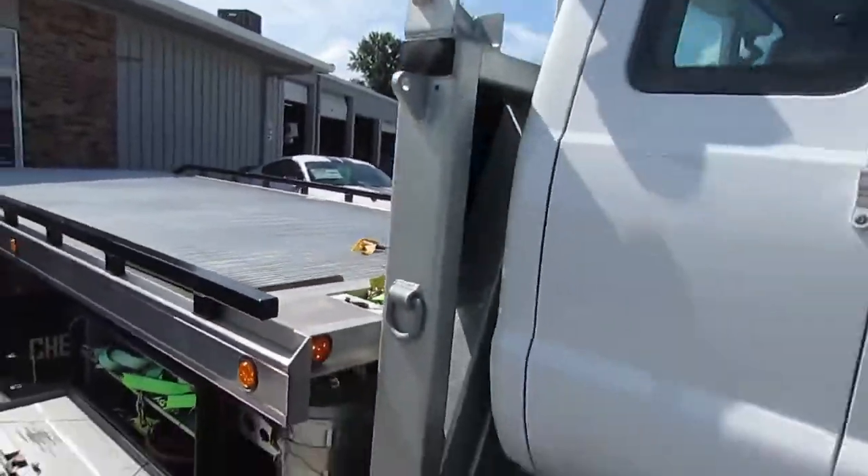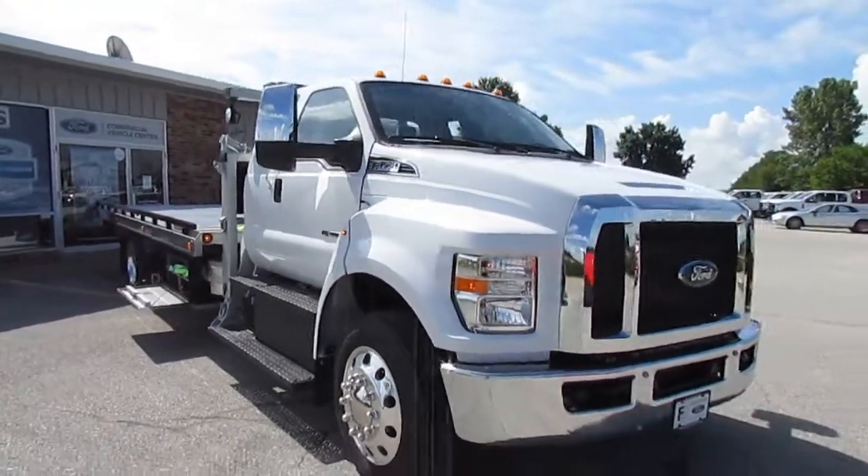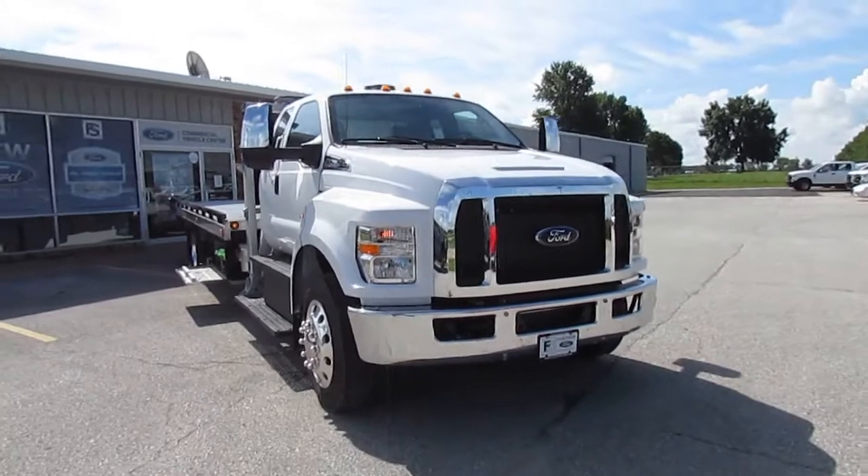If any of this interests you, come in and see it for yourself, give us a call, or browse our entire stock online at www.fleetsideford.com.